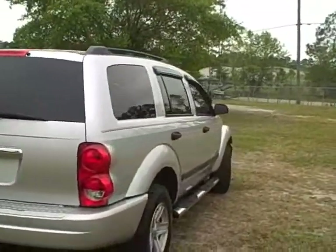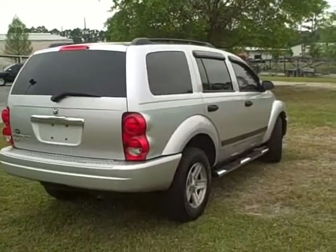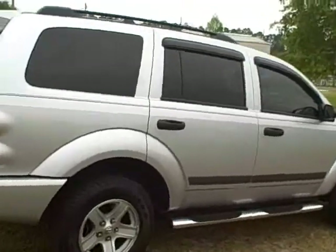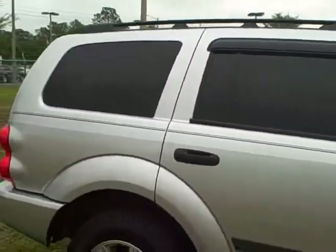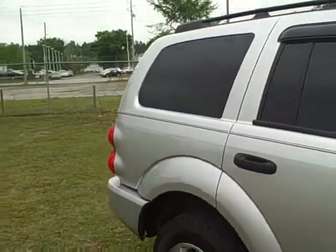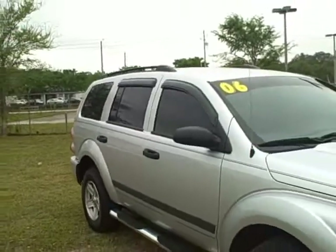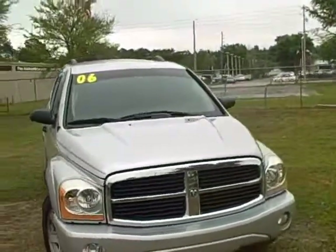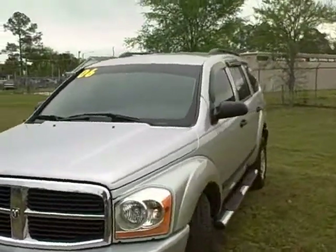It comes with a 4.7-liter V8 engine, over 230 horsepower — plenty of pep and acceleration, but also a very versatile vehicle that allows you to haul your family around. If you've got a big boat and want to tow something, you can do that as well. It's silver on the outside with gray cloth interior, and has power windows, power door locks, cruise control, and keyless entry.